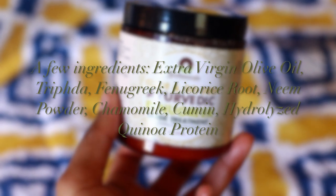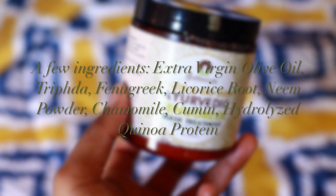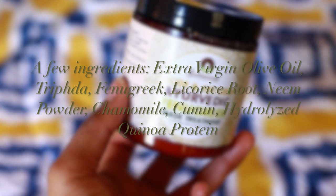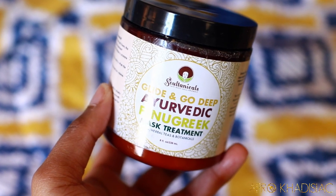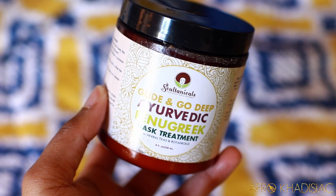You guys know that I'm really fond of using Ayurvedic herbs on my natural hair for hair health, and the combination of these herbs in this product really work as a powerhouse to both strengthen the hair and also stop shedding immediately. I'm also anemic, so from time to time my hair will spaz out and shed a bit more than usual, so I just feel like this is a great product to have on hand.